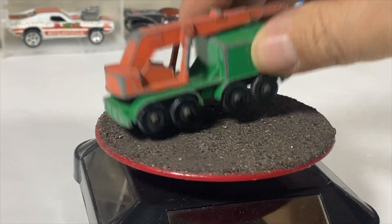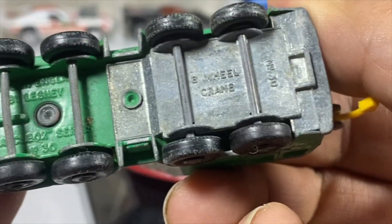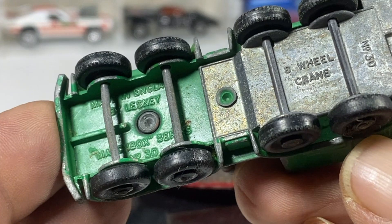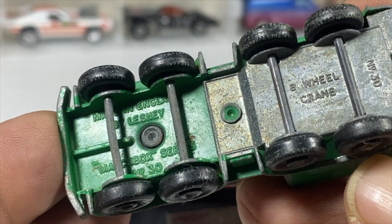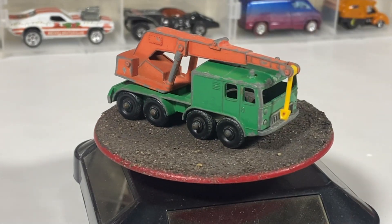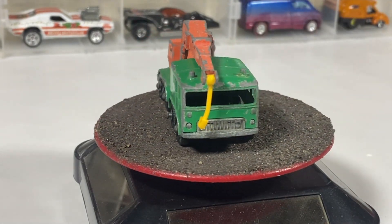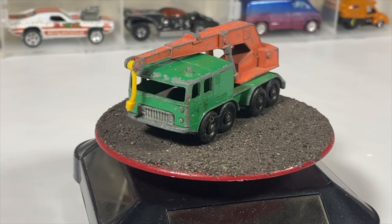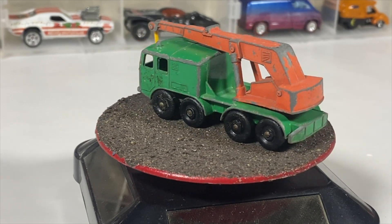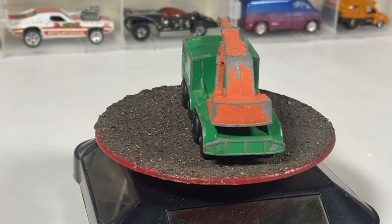It's a Lesney — actually a Lesney Matchbox — and it's the eight-wheel crane. It does not specify a real-world vehicle; it's probably a completely fantasy piece. I thought I had one with a hook but I apparently misplaced that one, and this was the eight-wheel crane.